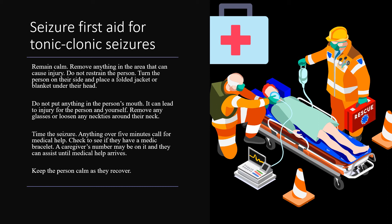Time the seizure. Anything over five minutes, call for medical help. Check to see if they have a medic bracelet — a caregiver's number may be on it and they can assist until medical help arrives. Once a person regains consciousness, keep them calm as they recover.